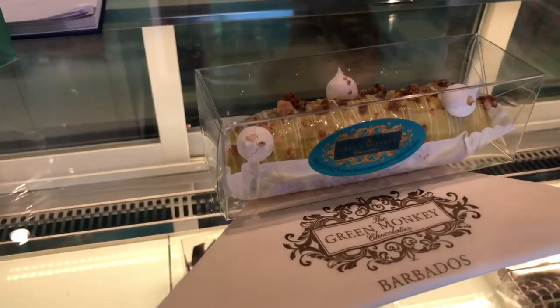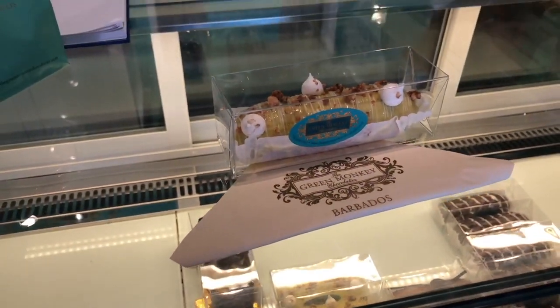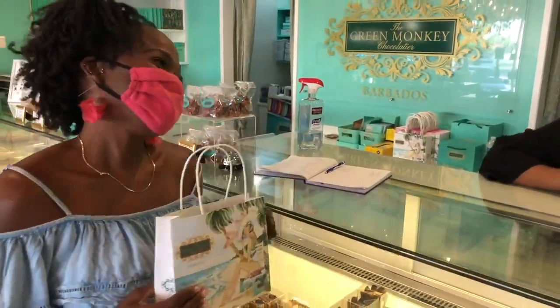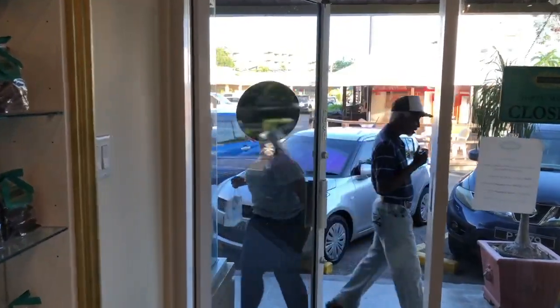I said macarons, but I could not leave without this delicious lemon cream eclair! Here you go. Thank you so much, Kiesha. Enjoy your happiness — thank you! So I got my Green Monkey package and I am off to go fill my sweet tooth.